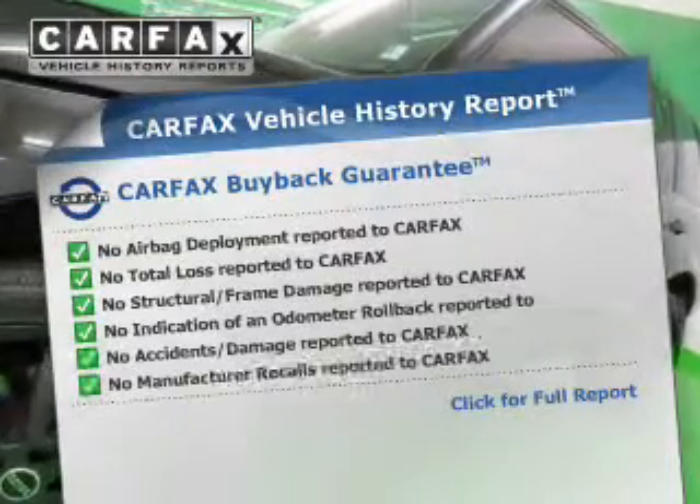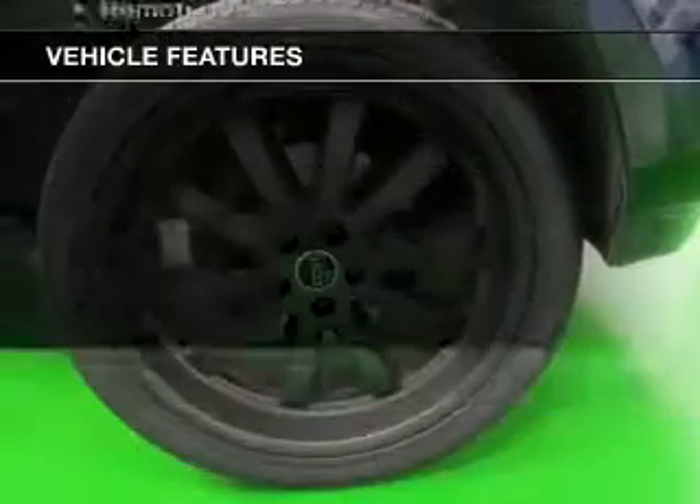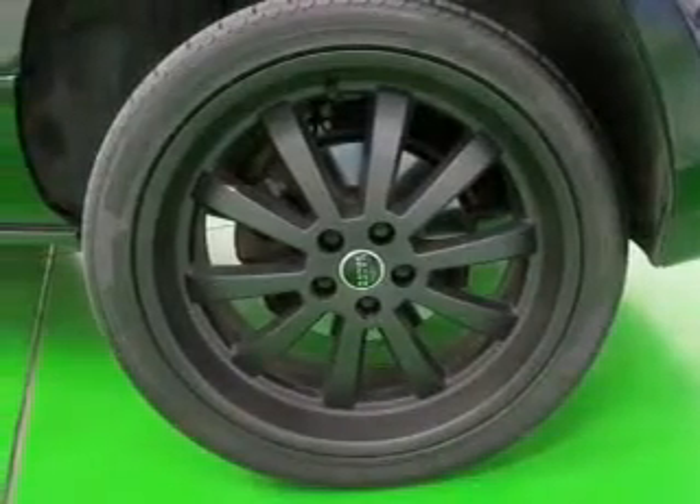Carfax has offered to provide you with peace of mind. Plus, enjoy these notable features that are included in this vehicle: leather seats, power door locks, power windows, cruise control, and AM-FM stereo with multi-disc CD player.